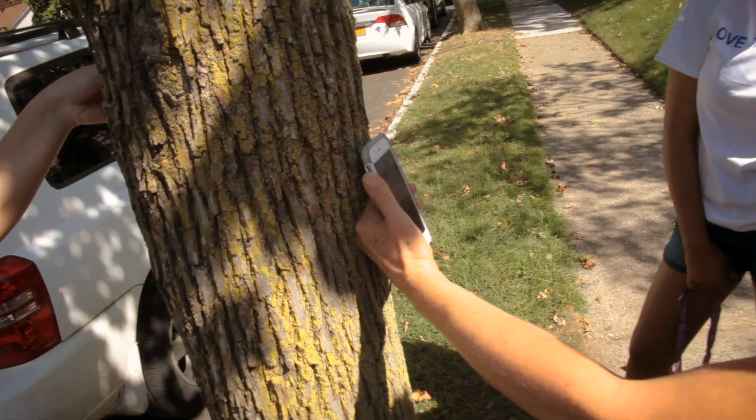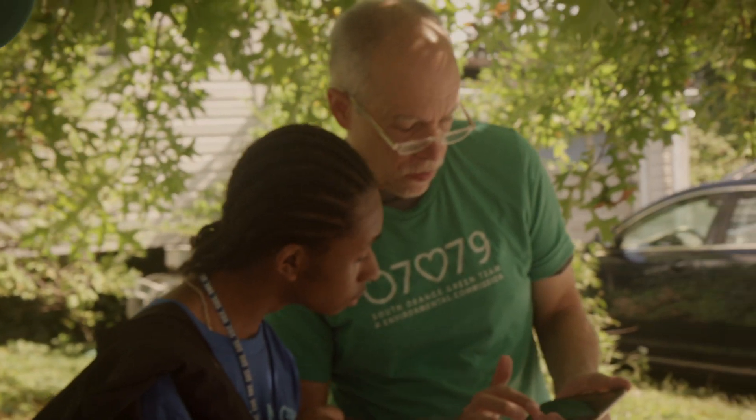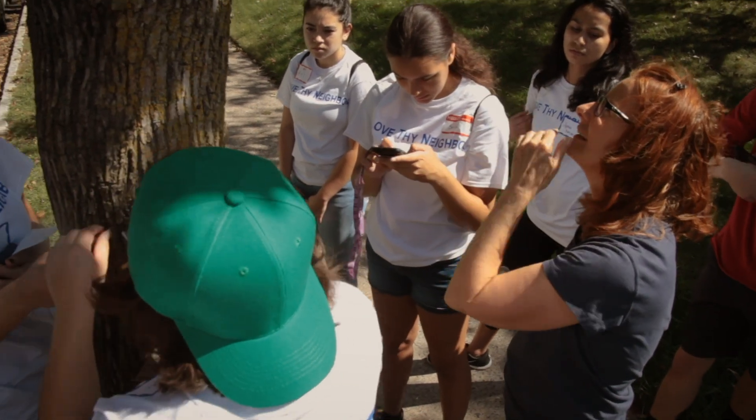One of our long-term goals is to have more individuals who are personally invested in and aware of the various trees we have in town. We would like people who are willing to take the time to learn how to use Tree Plotter to be able to, when they have some free time, inventory their neighborhood.